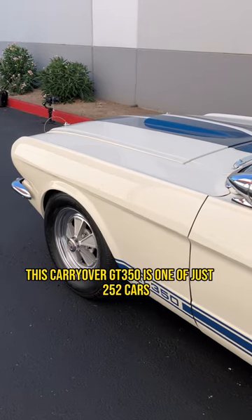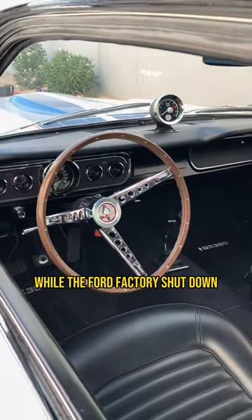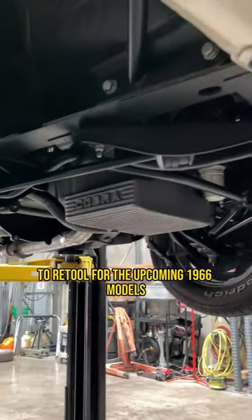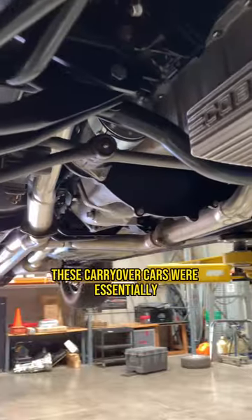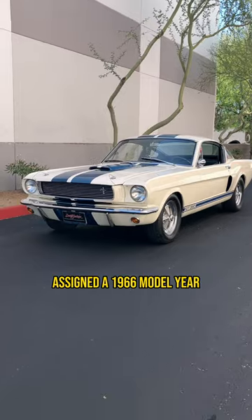This carryover GT350 is one of just 252 cars produced as a stop gap for Shelby American while the Ford factory shut down to retool for the upcoming 1966 models. These carryover cars were essentially updated 1965 models assigned a 1966 model year.